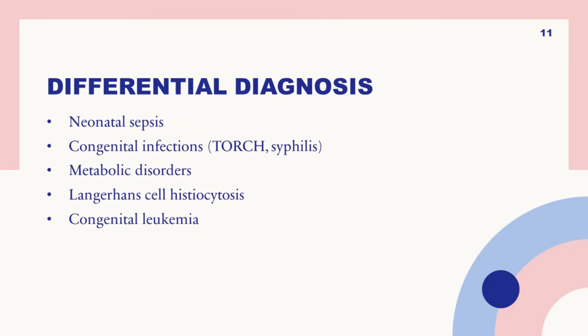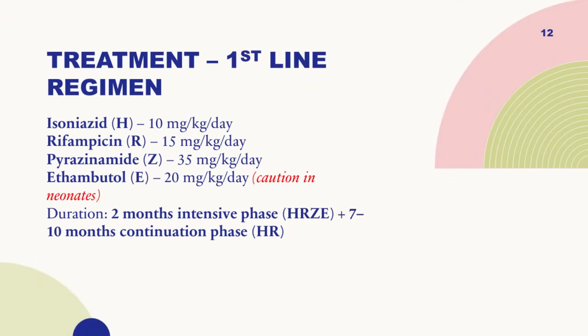The differential diagnosis of a child born with congenital TB includes neonatal sepsis, congenital TORCH infections causing hepatosplenomegaly, metabolic disorders with failure to thrive, Langerhans cell histiocytosis, and rarely congenital pneumonia.